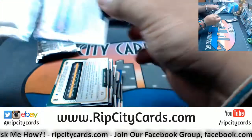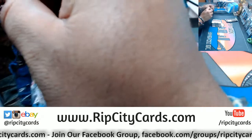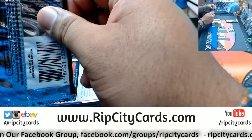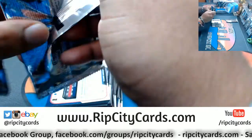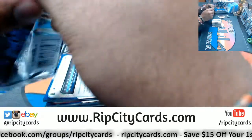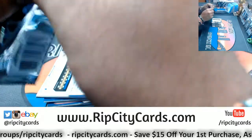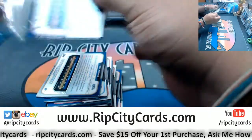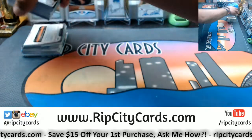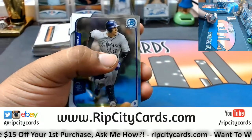Yeah Brave, this is 2015 Chrome Bowman Chrome, if you're nasty. Are the Albies or the Braves? Says Dennis. What's up Dennis? Alright, let's see what we got. Good luck everybody. Ooh, Bowman Chrome. Haven't seen you in a while.